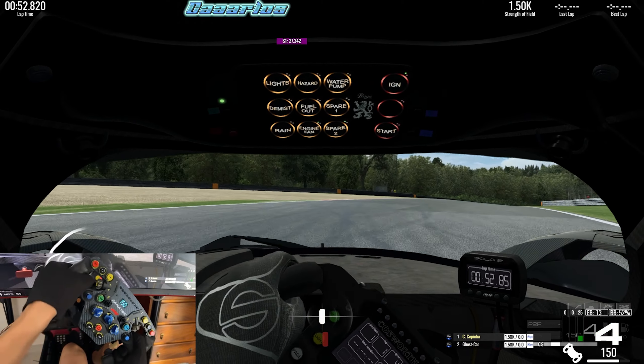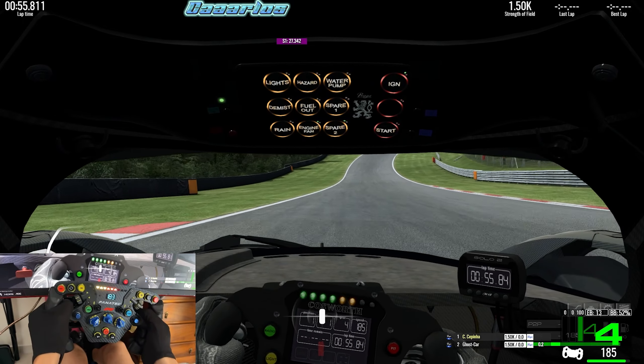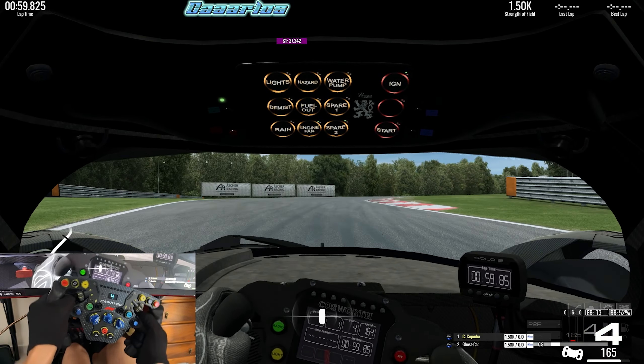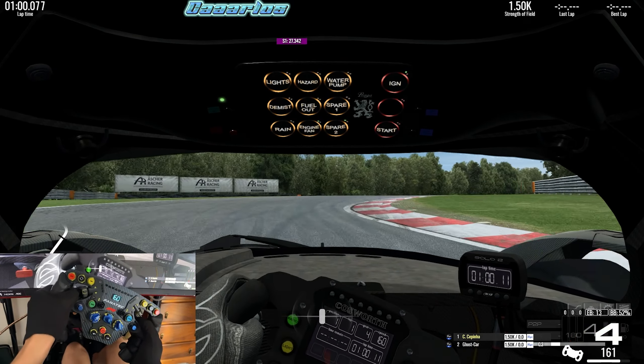With a little bit stronger settings in my force feedback for the DD1, I felt absolutely flying through this track, and on my first few attempts I was quite happy with the results.